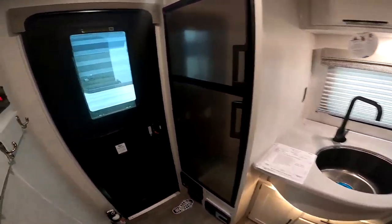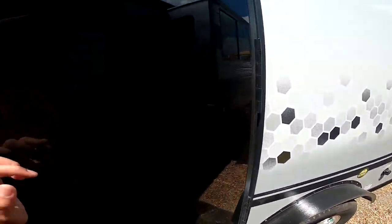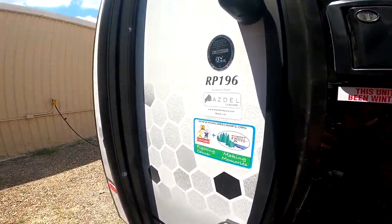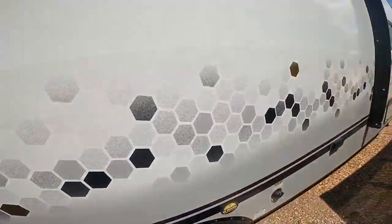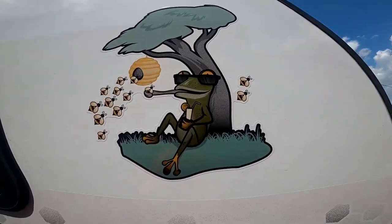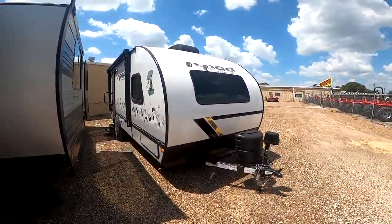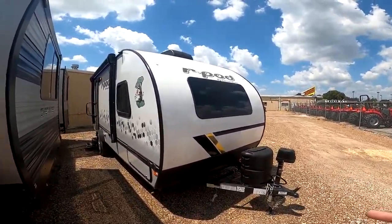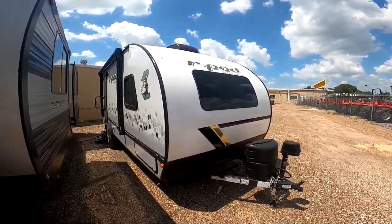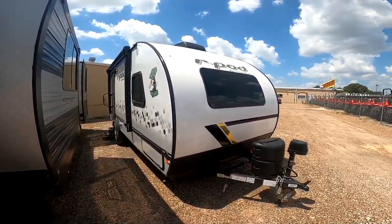Now we'll go outside. So this is the new honeycomb look. We had two R-Pods come in with the same look, but this is the first 196 we've had. They're still rolling this out. Of course, it does include the frog. Some of the newer changes — it has the front panoramic window to give you more natural light. That's really great. Definitely opens it up when you have the shades open.